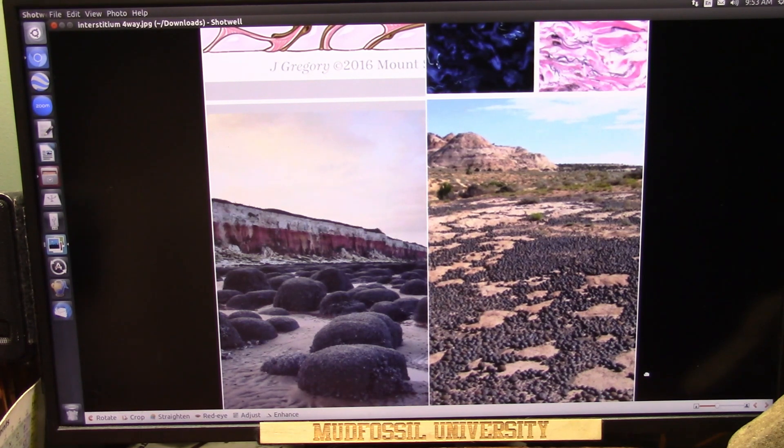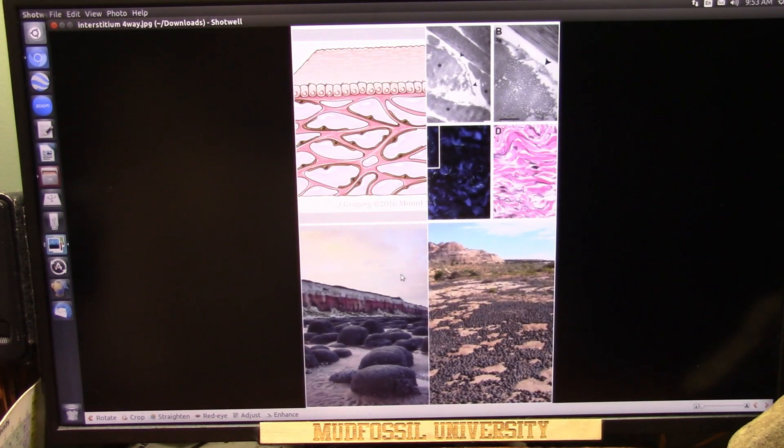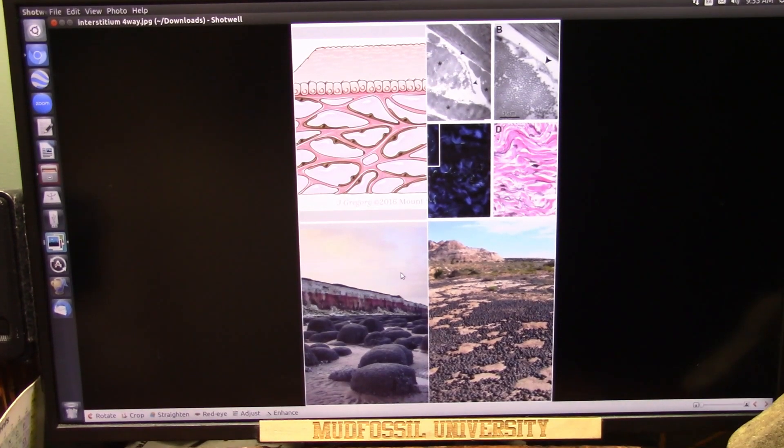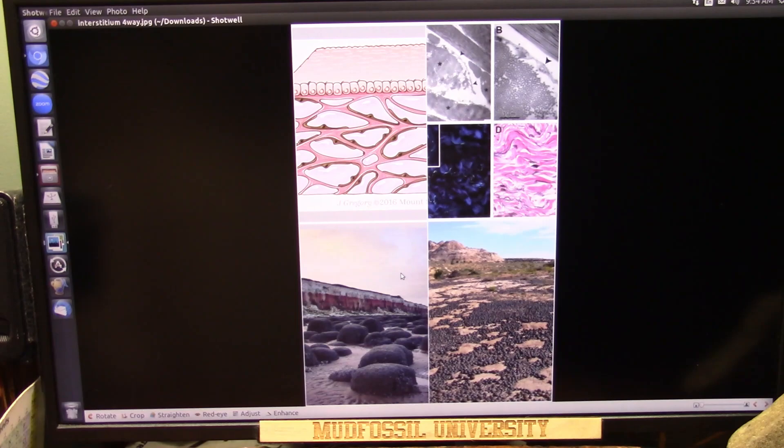That's in Hunstanton Beach or Hunstanton Cliff, over in the United Kingdom. This is not a joke — this is reality, and we have to deal with it one way or the other. You can't just laugh at this as being silly. It's absolutely stunning, no question about that, but silly? No, it's not silly.